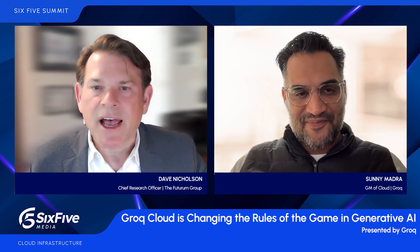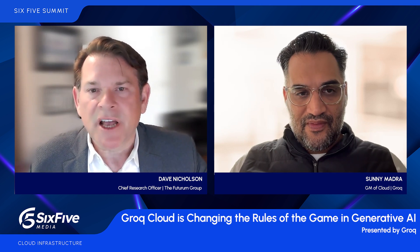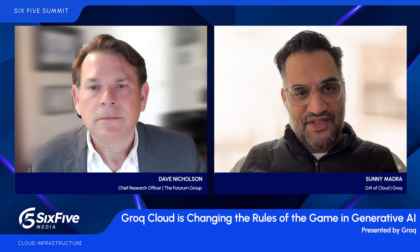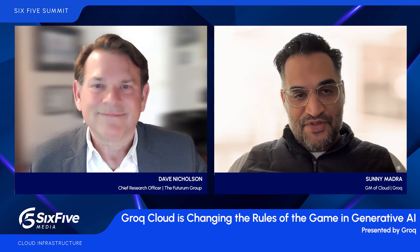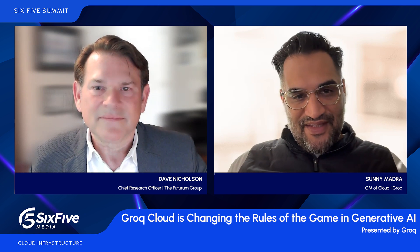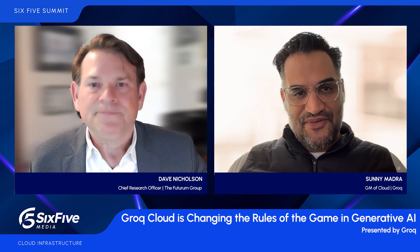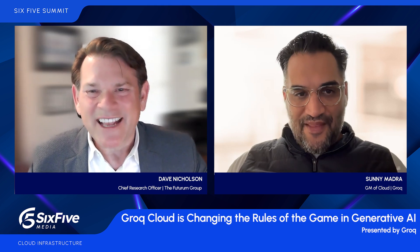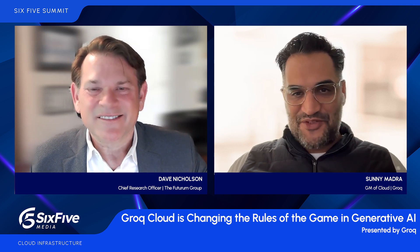That full stack includes hardware acceleration, as well as a full stack that developers can take advantage of. We call our chip the LPU, the Language Processing Unit. The LPU is actually able to do all different types of models, so it's not limited to just large language models. All AI is just math underneath, and it's a chip that's very, very good at doing math quickly.